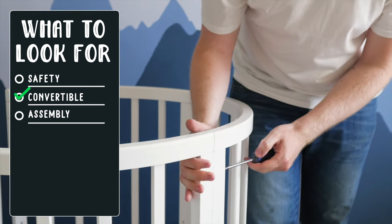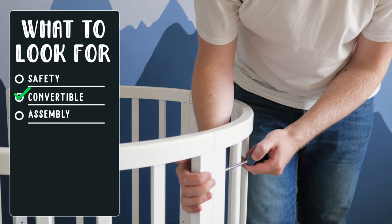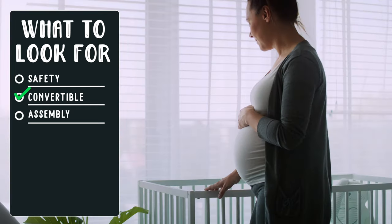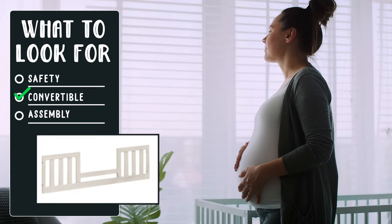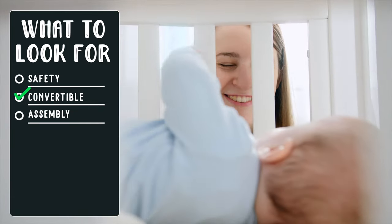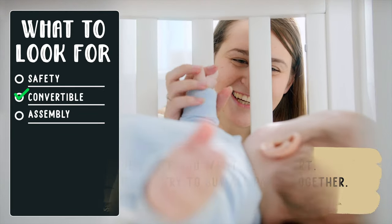Convertibility: some models can transition from newborn sleeping space to toddler bed, day bed, and even kid-size or full-size beds. Keep in mind you may have to purchase optional extras — for example, a toddler rail kit. If you do, consider buying everything at the same time, in case the model is discontinued or it's harder to get the parts you need later.